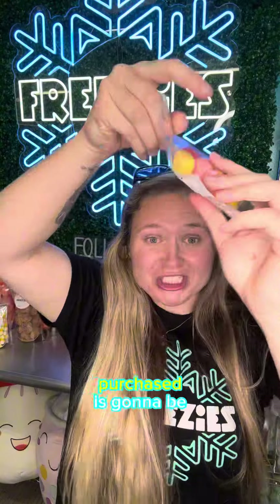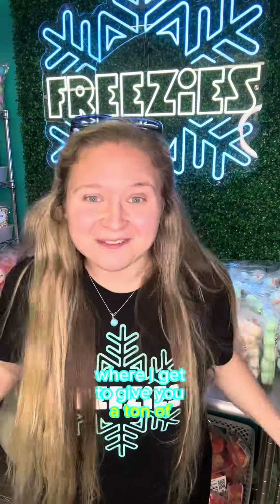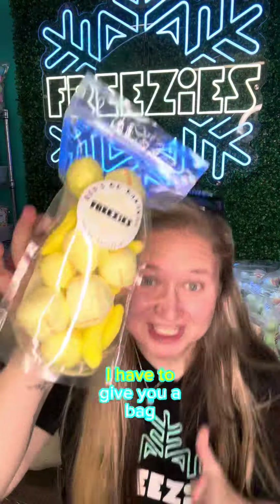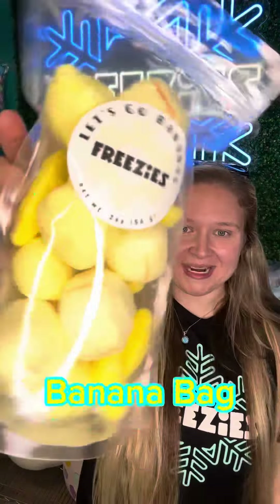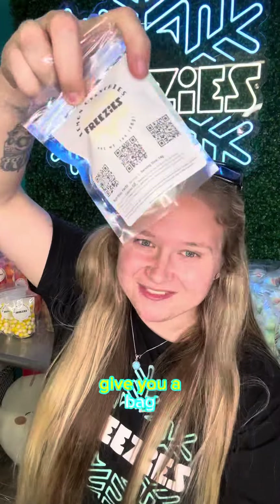The last item you purchased is going to be our Triumph size of our Bursting Freezy Stars. Now for my favorite part, where I get to give you a ton of freebies — from me to you. I have to give you a bag of our limited-edition banana bags, a free sample that's added to every single order. I love these, so I have to give you a bag.